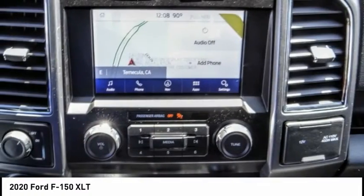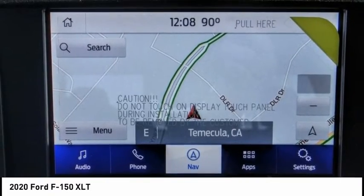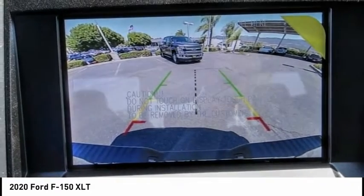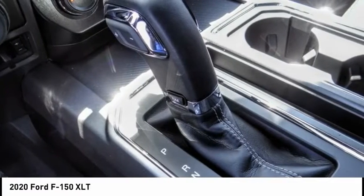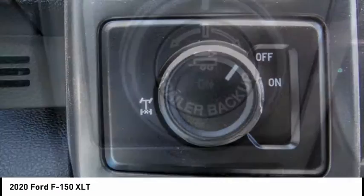Here are some of this vehicle's great options: Electronic Stability Control, Brake Assist, Traction Control, Remote Keyless Entry, Rear Step Bumper, Fog Lights, Speed Control, Front License Plate Bracket, Front Wheel Independent Suspension, and Four Wheel Disc Brakes.